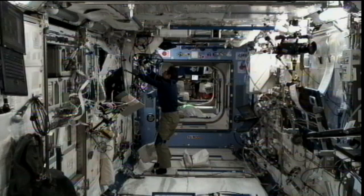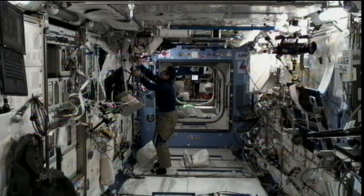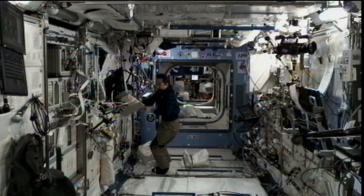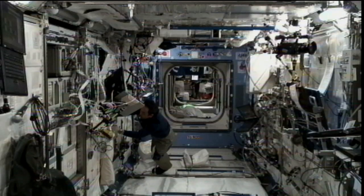Also today, Fossum and Flight Engineer Satoshi Furukawa performed eye exams on one another. That's for an experiment called tonometry, in which the measurement of eye pressure is part of an attempt by scientists to judge just what impact living in a microgravity environment has on a crew member's vision.